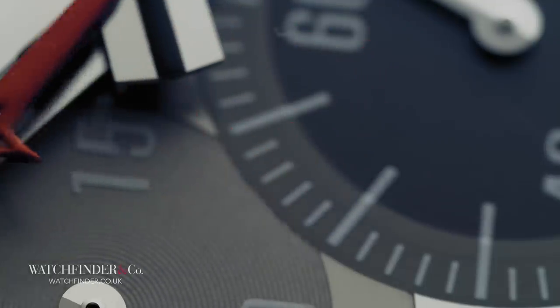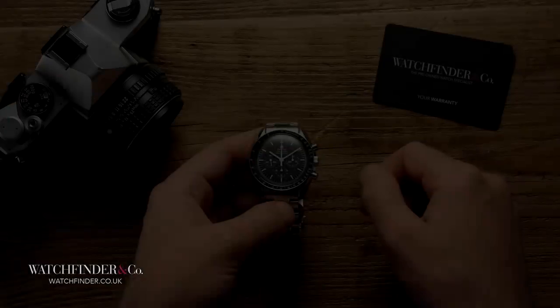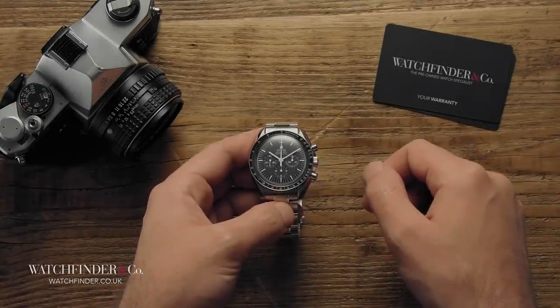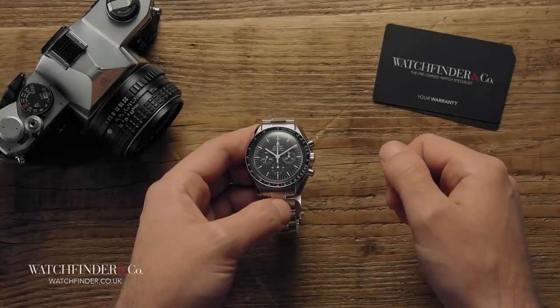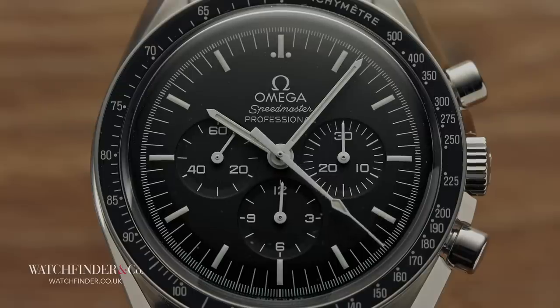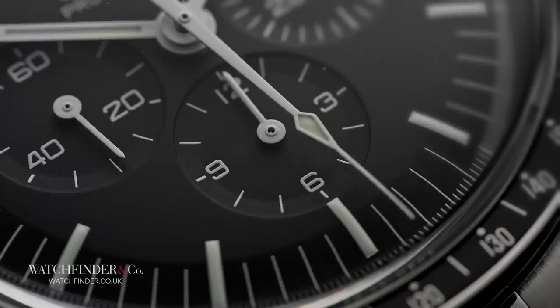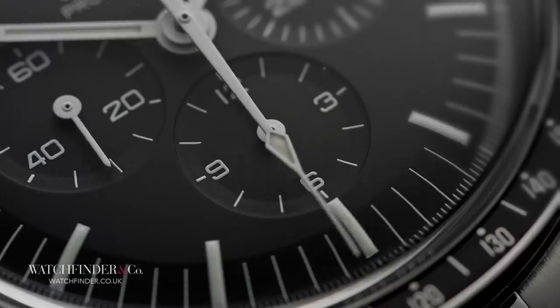It may be overcomplicated and a pain to service, but what cutting edge speed machine isn't? The other two chronographs may have made their respective marks on industry, but this — the Omega Speedmaster Professional Moon Watch — made a mark on the world. Can you believe that this watch appeared some 5 years before the Daytona, and 12 before the El Primero? And it basically laid down the rules for how sports chronographs should be.